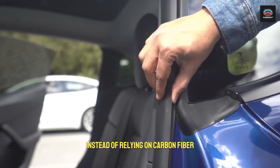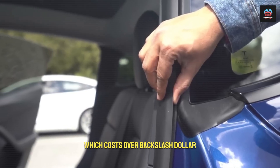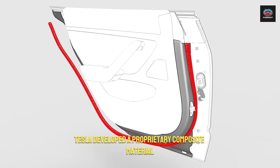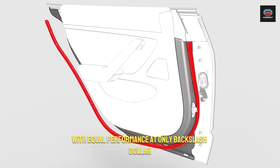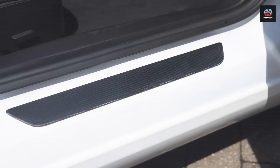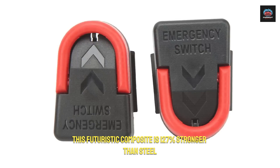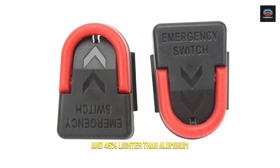And then there is the material science. Instead of relying on carbon fiber, which costs over $200 per square foot, Tesla developed a proprietary composite material with equal performance at only $11.80 per square foot. This futuristic composite is 127% stronger than steel and 45% lighter than aluminum.